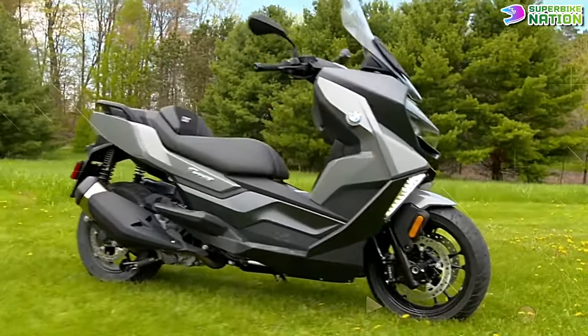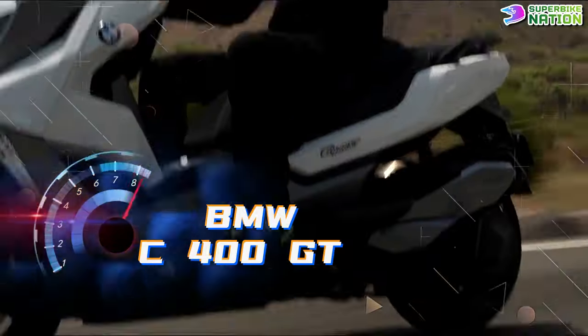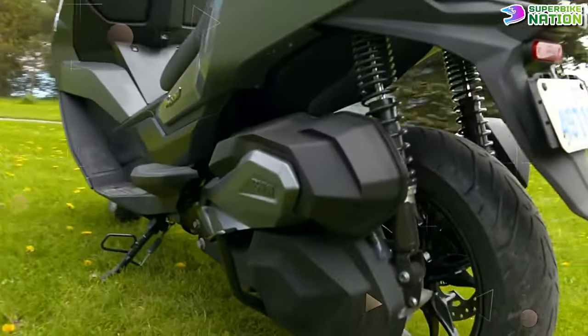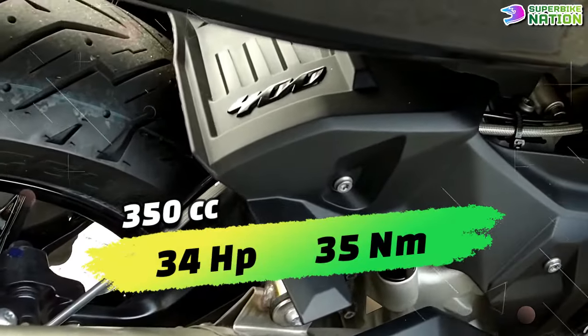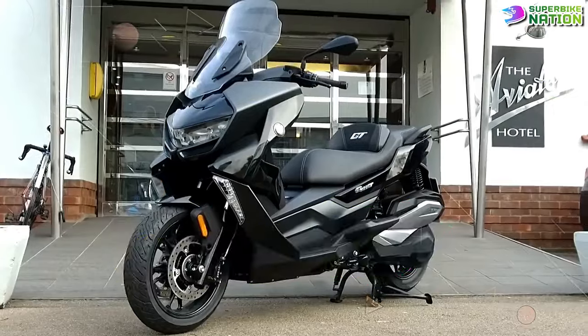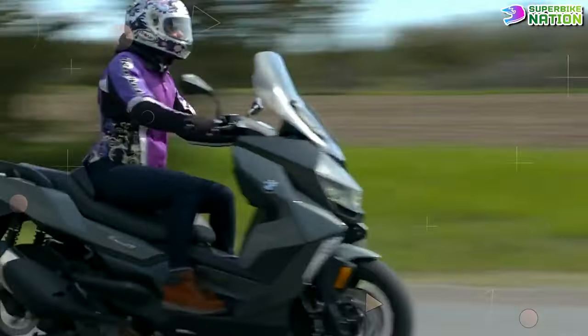The BMW C400GT definitely packs a punch in the power department, making it a strong choice for those seeking a high-performance scooter. It is equipped with a 350cc single-cylinder liquid-cooled engine that produces approximately 34 horsepower and 35 newton meters of torque, placing the C400GT near the top of the power charts for scooters.